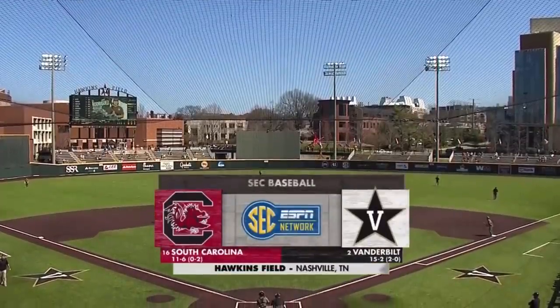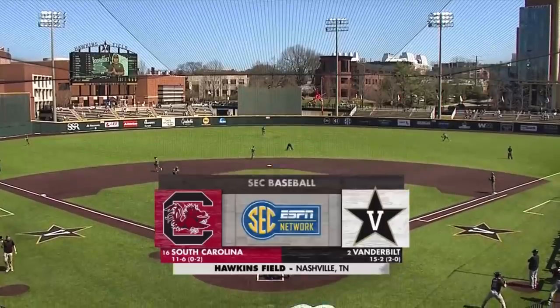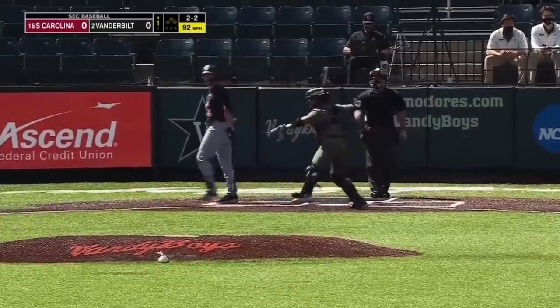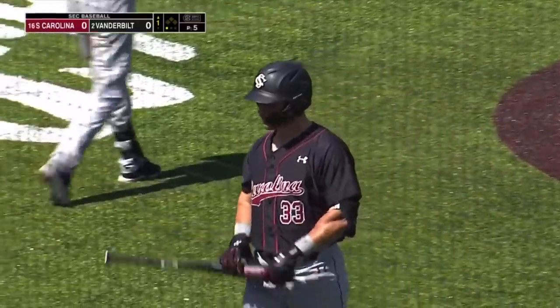Vandy has taken the first two games. 16th ranked South Carolina trying to get on the board in this top 20 series. Swing and a miss, strike three. Thomas Schultz adds another to the Vanderbilt strikeout count on the weekend.